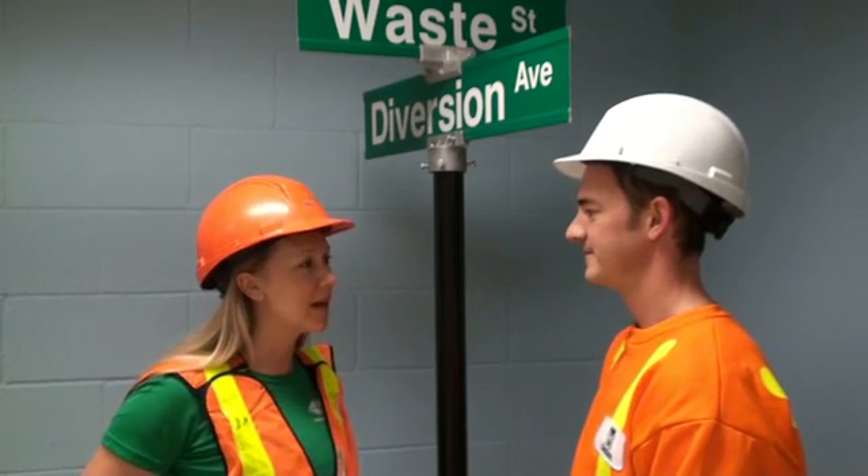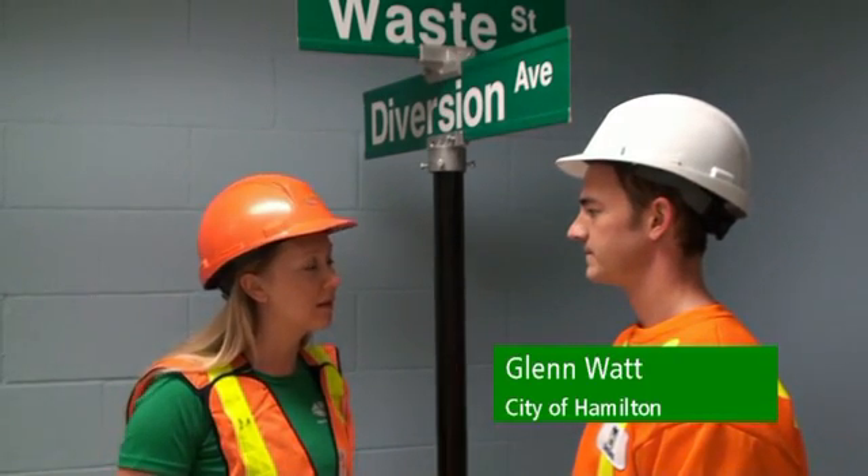Glenn, thanks for meeting with us here today. Can you tell us what happens to the green cart material here at this facility?